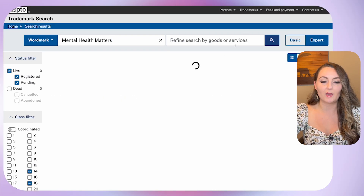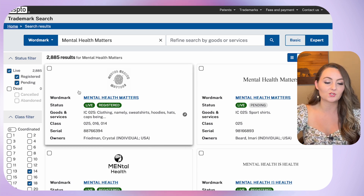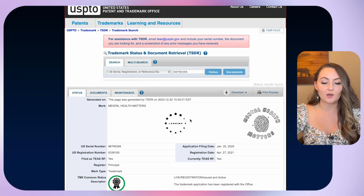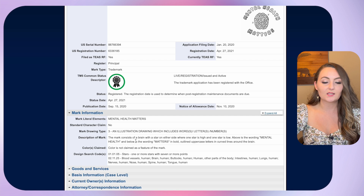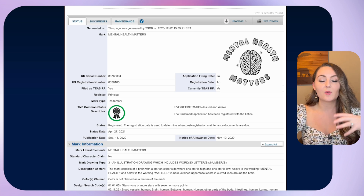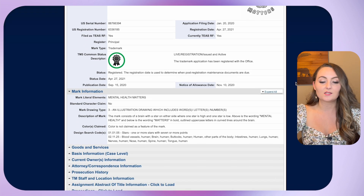Now let's look at another term. I'm going to search for 'mental health matters.' Pulling up these search results — what's nice is if you're already still in this system, it keeps all of your same filters, so we don't have to redo any of that. The first one that comes up is actually one of the exact scenarios I was talking about with mark drawing code fives. If we open this one and look at the mark information, you'll see this is a mark drawing type three — an illustration drawing which includes words, letters, or numbers. This is supposed to be just this exact design with this font, this graphic, these colors. But the trademark lawyer was telling me it's up to this trademark holder to decide if your design is actually infringing on theirs. So you may be safe, but they'd be within their rights to give you a cease and desist order if this is covered on the items you're selling.